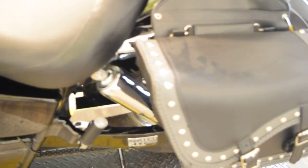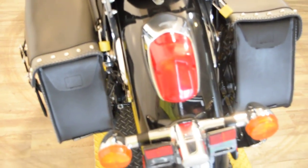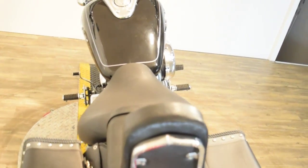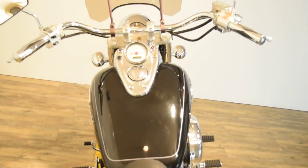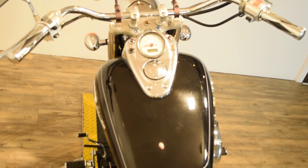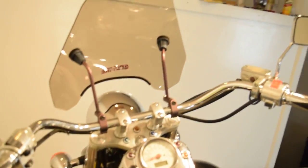We've got about 300 bikes in stock, and a ton of bikes under $5,000. Check out our YouTube channel and subscribe to it, and like us on Facebook. You can call us at 847-526-0500.